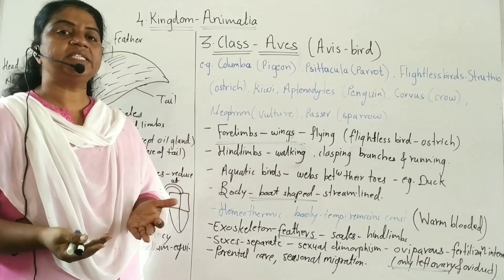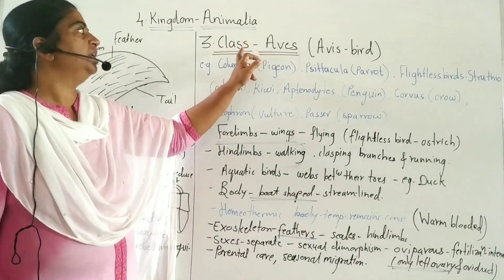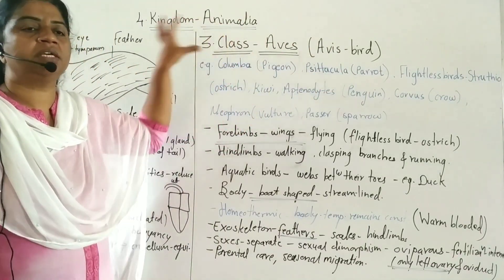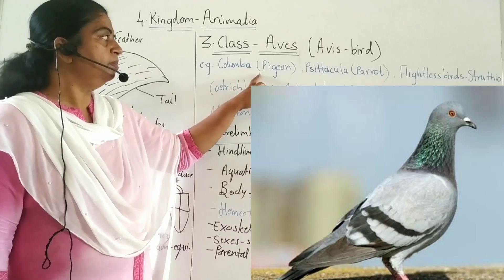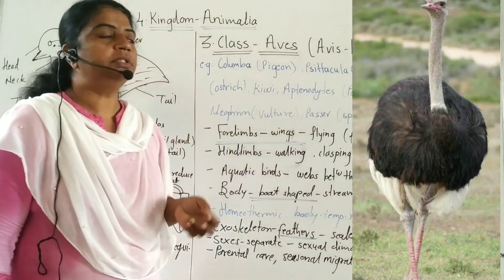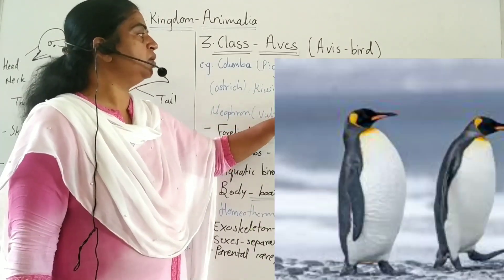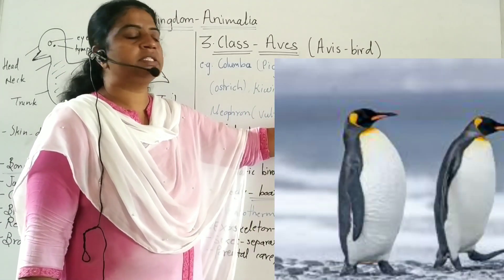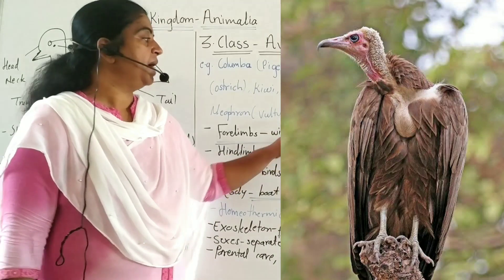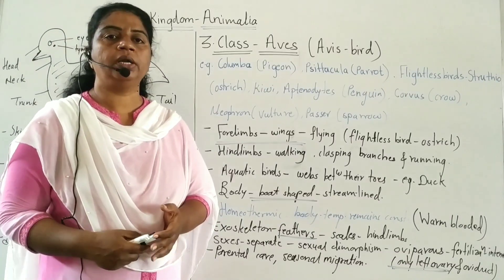We will see the next class of superclass Tetrapoda. The third class is Aves. Aves means birds, so all birds are included in this class. Examples include Columba (pigeon), Psittacula (parrot), flightless bird Struthio (ostrich), Aptenodytes (penguins), Corvus (crow), Neophron (vulture), and Passer (sparrow). These are the examples of birds or Aves.